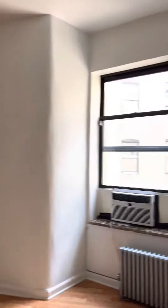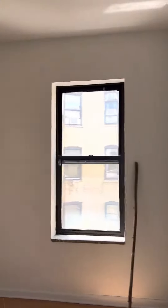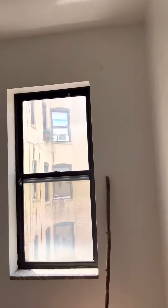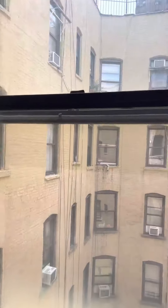We have a couple bedrooms in here. Bedroom number one could easily fit a queen size bed, with enough space to put a wardrobe in here as well. Side-facing windows — very quiet in this apartment.